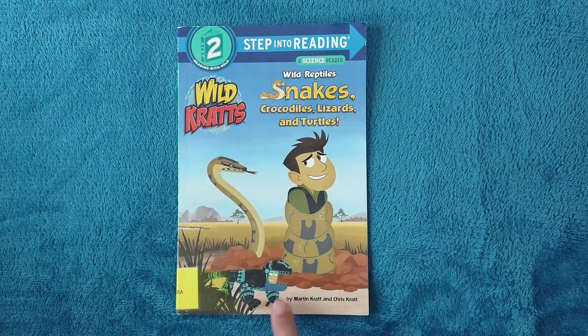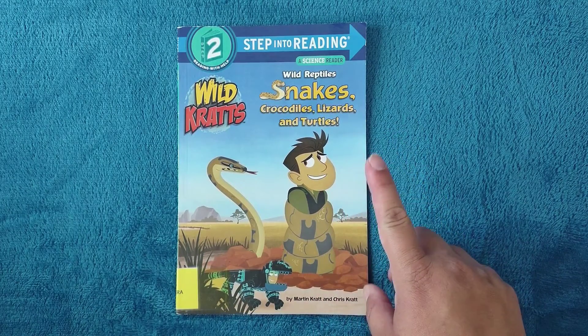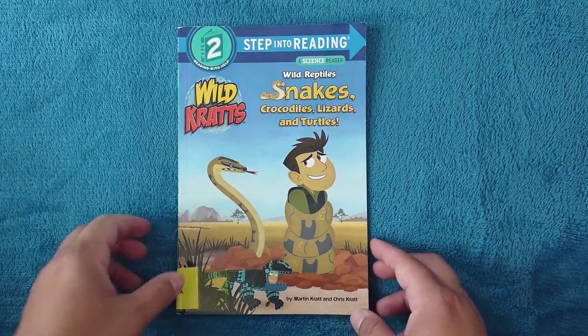You will be able to find this book in two different playlists — one that will be about animals, and the other one that is from Stepping Into Reading. You can find them in the description below.